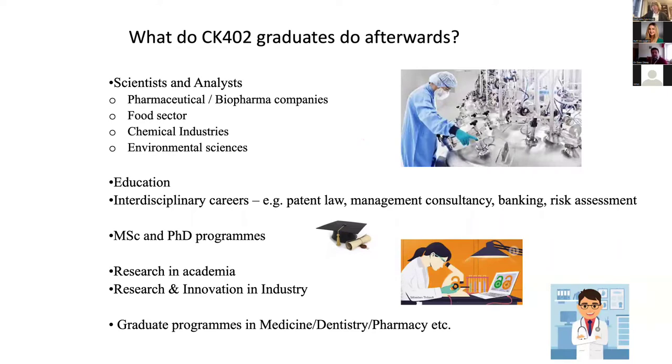So if we go to the other extreme — what are you going to do afterwards? Many, many different things is the short answer. A lot of people will get a job straight away, and I would say pretty much everybody nowadays who wants to get a job straight away does get one — in the biopharma sector, in the pharmaceutical and chemical industry, in the food industry, or environmental sciences, among other areas.